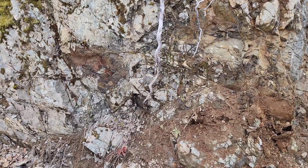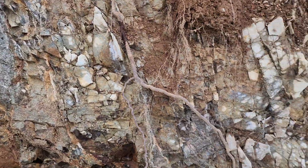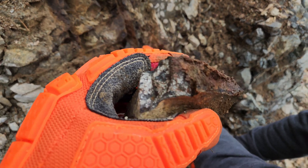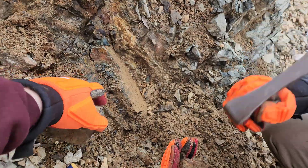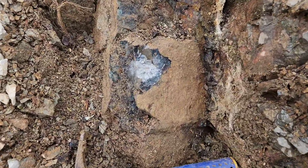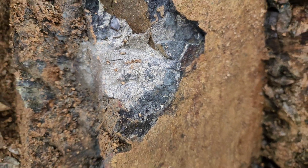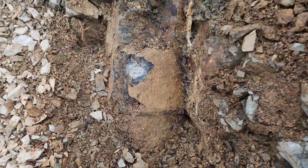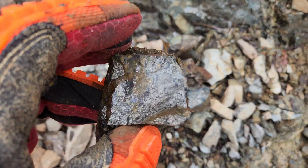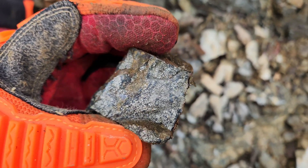Before we show you some of the showings we've already found, take a look at this area here — massive sulfides! Let's hammer some samples. Take a look at what we have here; we're going to hammer out some more chunks off this — we've already pulled some off right here. As you can see, massive sulfides. There's definitely some magnetite, pyrite, and chalcopyrite in this.